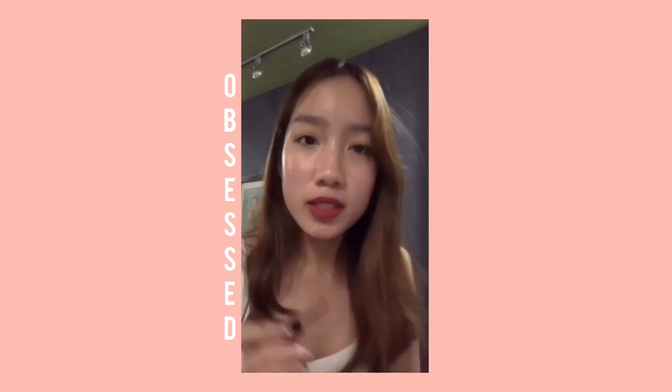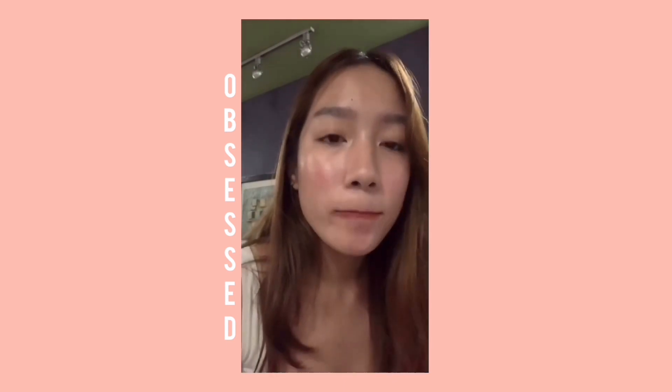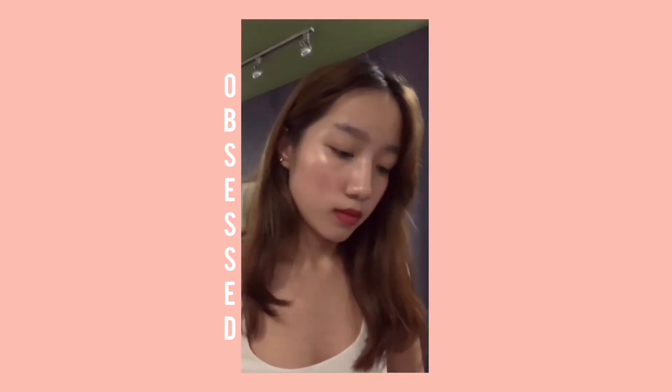The next shade we're going to try is in the reds. It's not super red, but slightly red in my opinion. I'm obsessed with this. Oh, it's so nice. Obsessed.